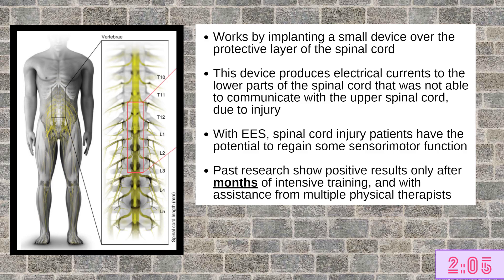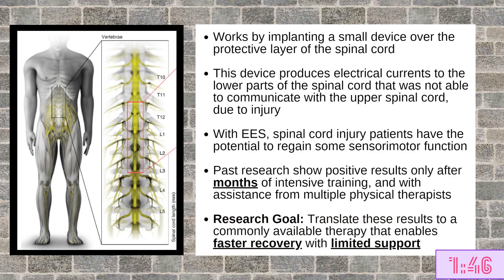However, despite the promising effects of this method, in previous studies showing restored ability to walk following epidural electrical stimulation among spinal cord injury patients, these effects have been the result of months of intense training, with patients needing to be assisted by multiple physical therapists. The goal of the authors in this paper was to help translate these isolated proofs of concept into a commonly available therapy that enables faster recovery of motor activities with limited support from other people.